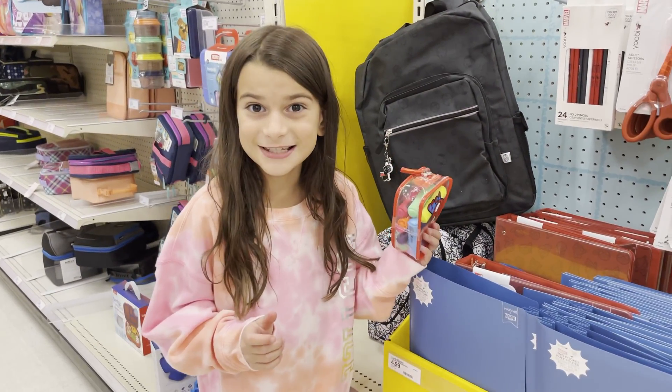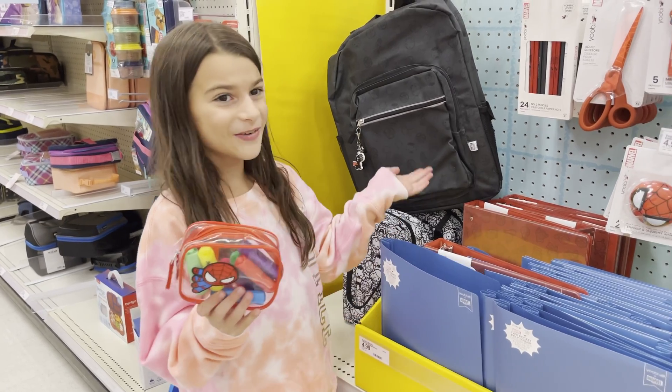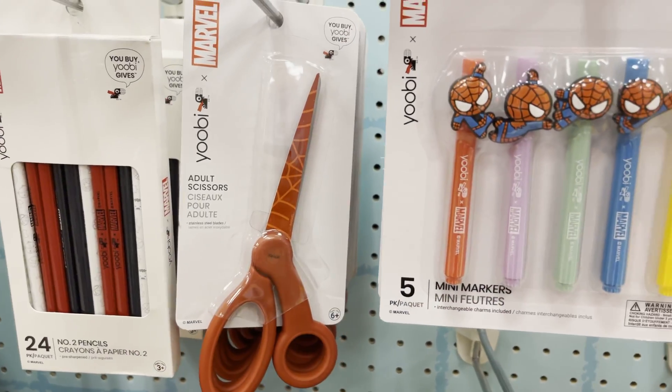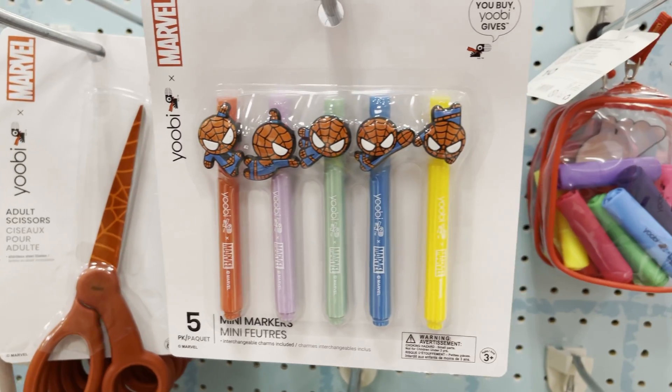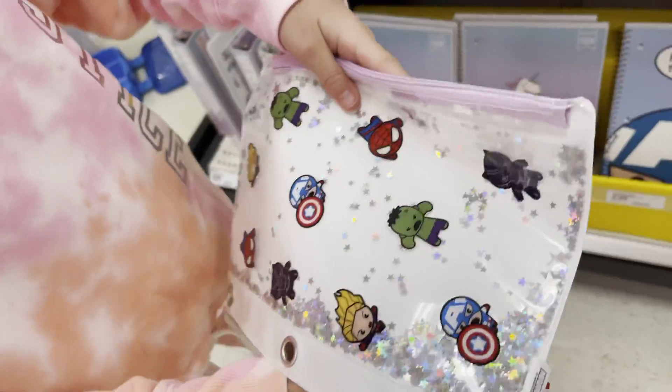There is so much Spider-Man stuff. Spider-Man is my favorite Marvel character. I'm definitely getting some. I love these little things, they're so cute and adorable — how tiny they are. Look at this pencil case, it's so cute.